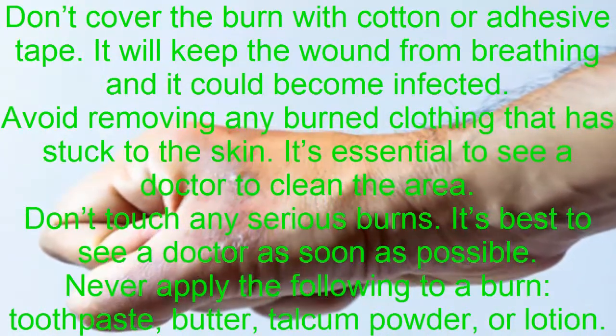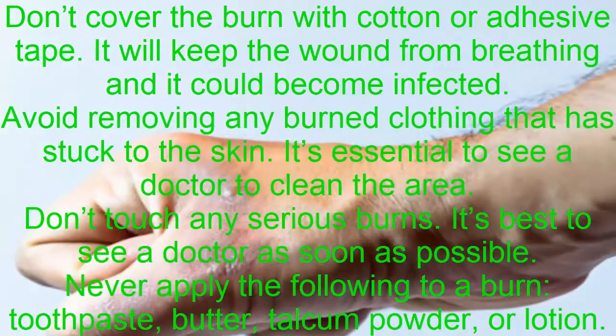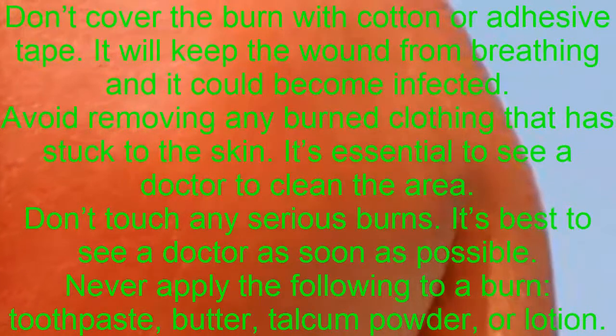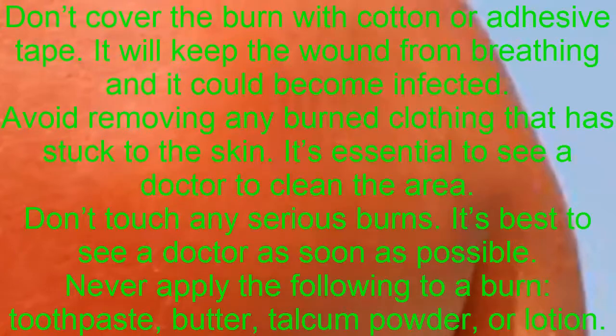Avoid removing any burned clothing that has stuck to the skin; it's essential to see a doctor to clean the area. Don't touch any serious burns — it's best to see a doctor as soon as possible.